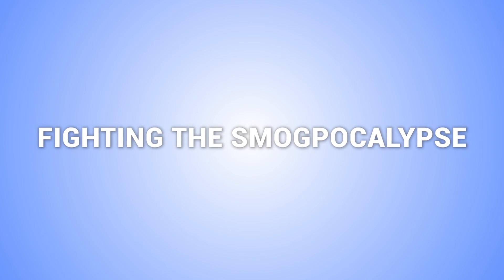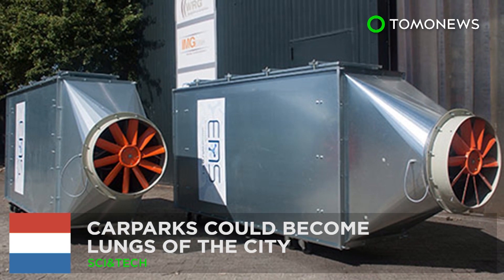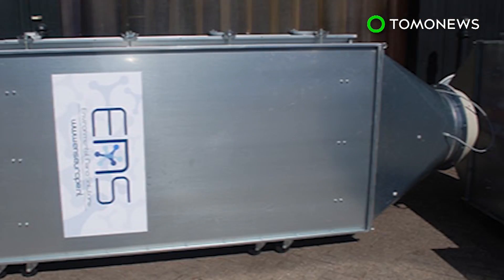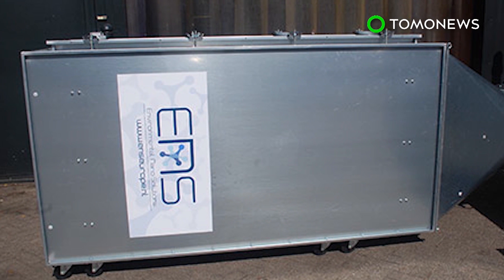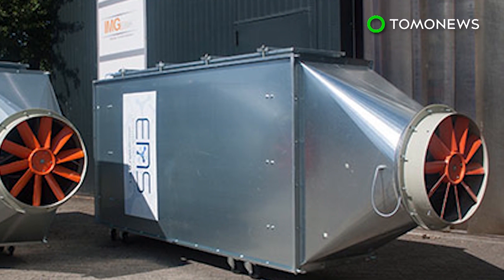Scientists have been looking to prevent the onset of a smog apocalypse and have managed to come up with some pretty neat inventions. Car parks could become the lungs of a city. Dutch company ENS Technology has installed air purification systems in car parks in the city of Gurk, which have proven to be able to substantially improve air quality.